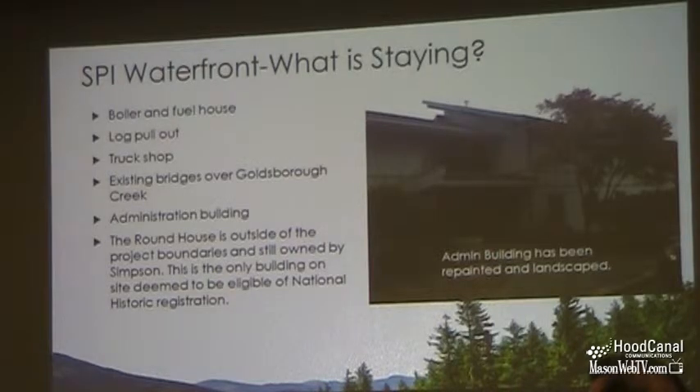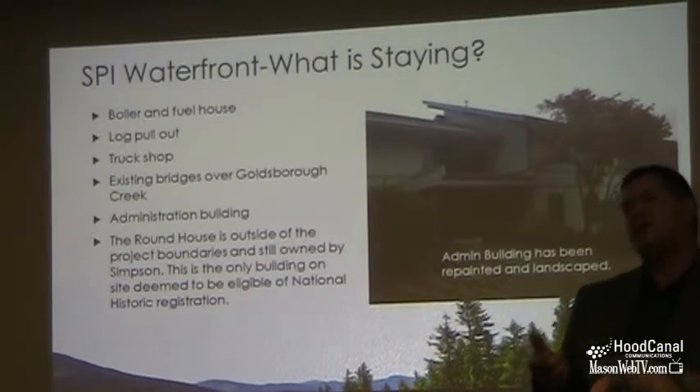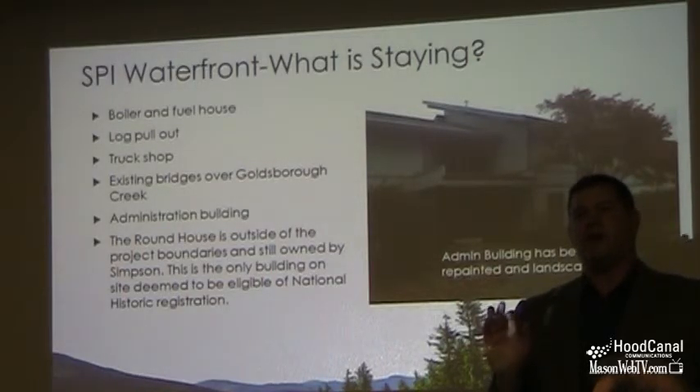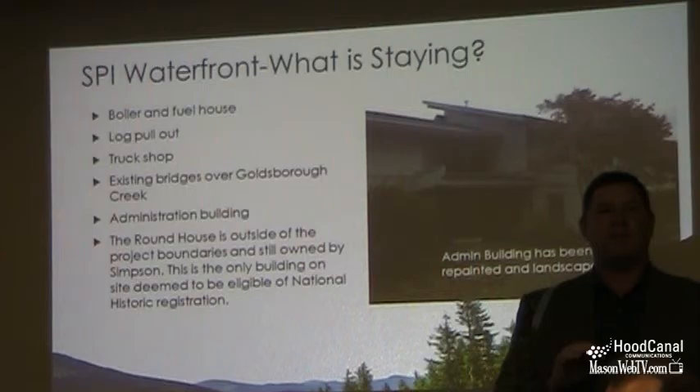The roundhouse is actually not part of the project or the SPI property. It is a potentially important historic structure and it has been carved out and retained by Simpson — it is not part of our project.